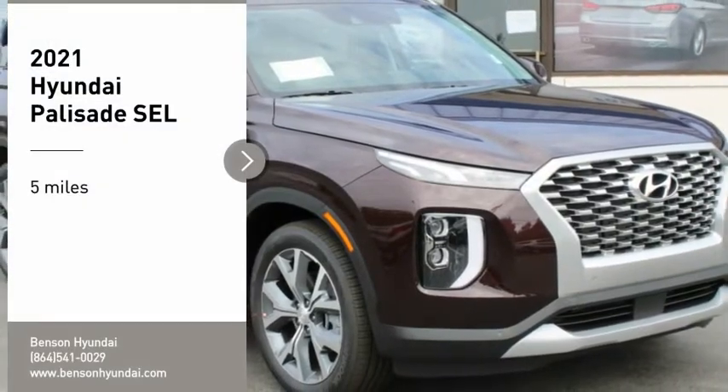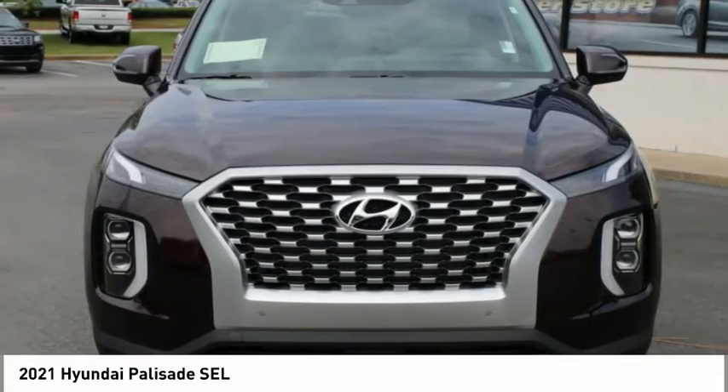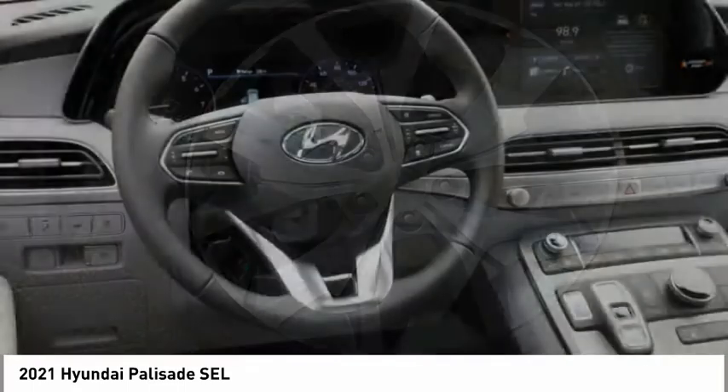You are going to love the 2021 Palisade. The Hyundai Palisade includes loads of interior room, third-row seating, and a stylish exterior. Throw in all the additional technology features and your family will be thrilled to ride around in style.